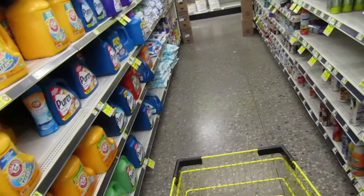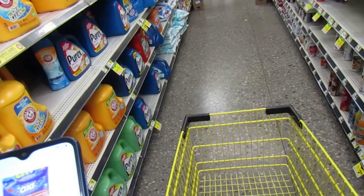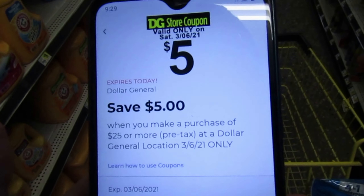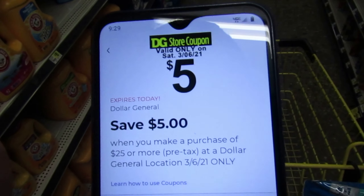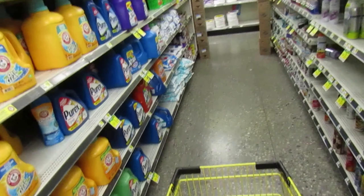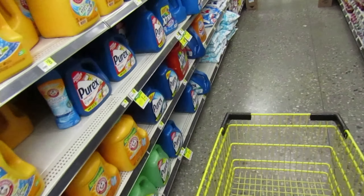Let me know if you guys are shopping at Dollar General and if you're having problems with the app, because the app is running super slow right now. This is what the five off twenty-five looks like today — it's only valid today, Saturday — so we have to hit twenty-five before all our coupons drop off, and then the five off twenty-five will drop off as well.